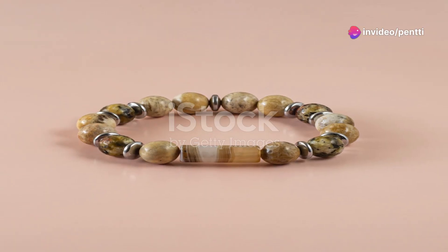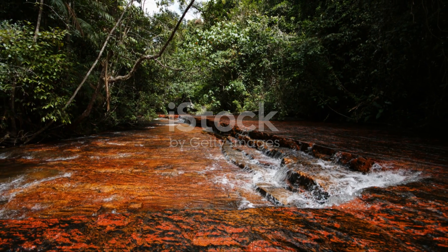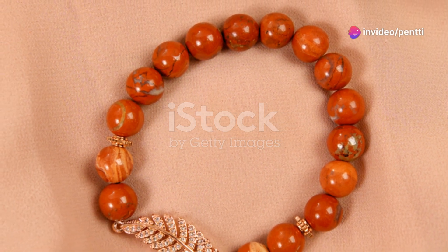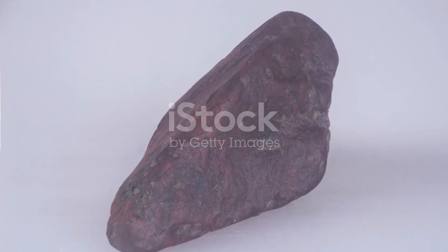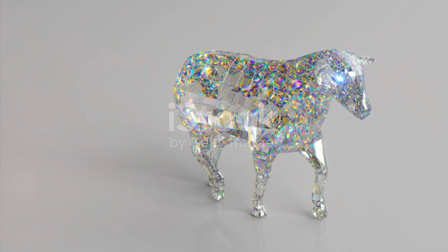But that's just my take. Which jasper captures your imagination more? Drop your thoughts in the comments below — I'd love to hear what kind of energy you're drawn to and why. Remember, whether it's Red Creek or Dragonblood, choosing a jasper is a deeply personal journey. So take your time, feel the energy, and let the stone speak to you. Thanks for joining me on this Gemstone Showdown. Until next time, keep shining bright with your favourite stones.